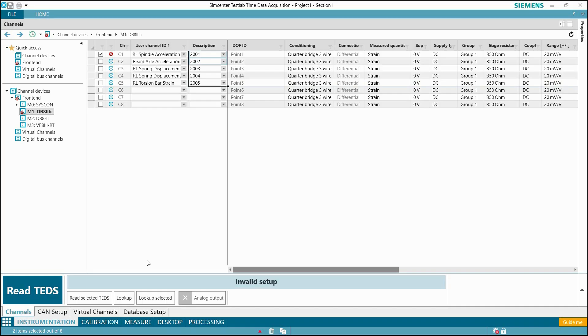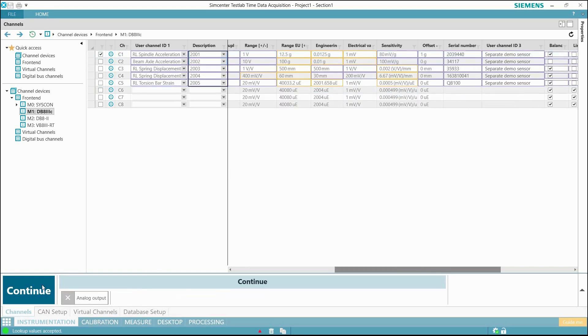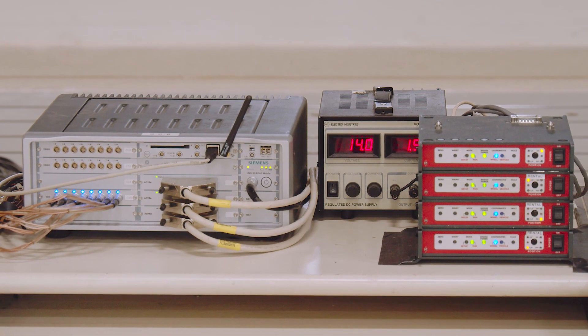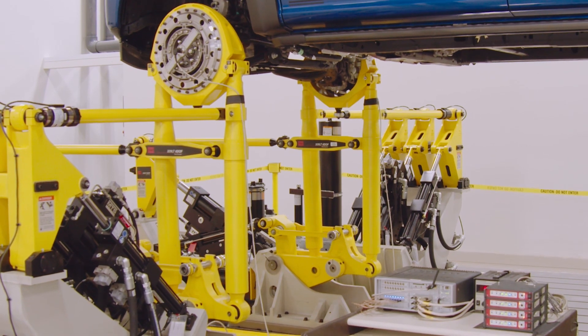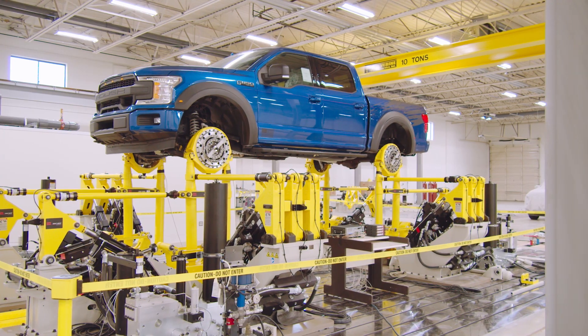We use those tools and integrate them together to help develop our solutions for our customers. In the Durability Lab we use SimCenter Test Lab Neo for software and SimCenter Scadas Mobile for hardware. One of the really nice things about the SimCenter solutions that we use is the ability to move from the proving ground to the lab pretty seamlessly.